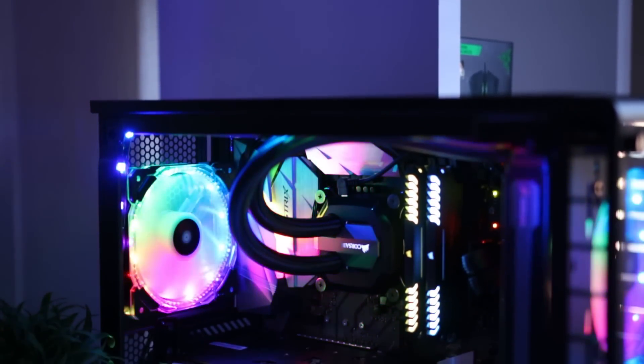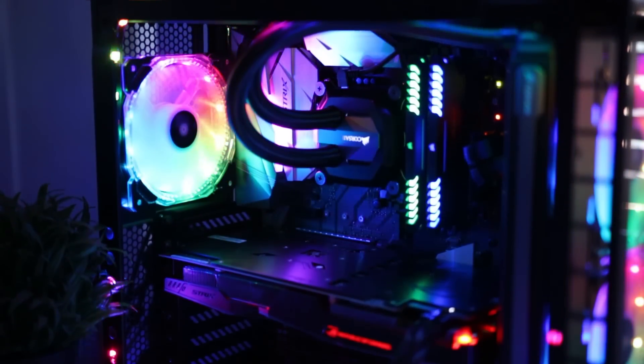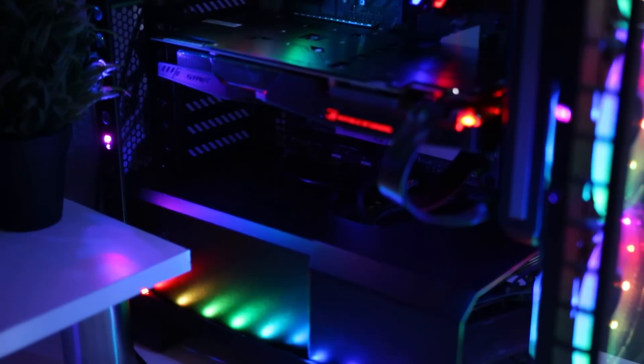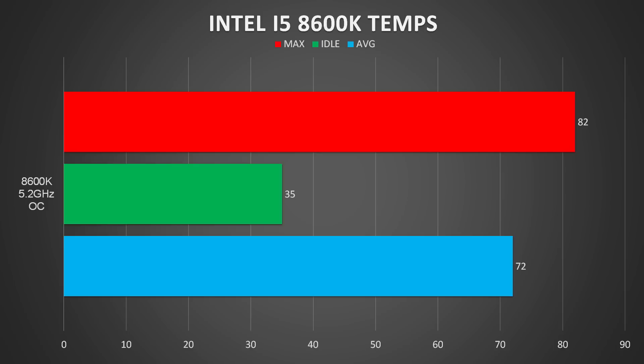Thermals were not too bad with my Corsair H100i V2 running the 8600K at 5.2 GHz on all 6 cores at 1.325 volts. The CPU ranged from 35 degrees on idle to 82 degrees on max, but usually I saw it at the 70 degree range when doing my benchmarks. For my benchmarking, I was only able to test the i5-8600K against my Ryzen 1800X, as that was the only other CPU I had to compare it with. I also only had 16GB of Corsair Vengeance RGB memory running at 3,000 MHz and a GTX 1060 6GB Strix card.